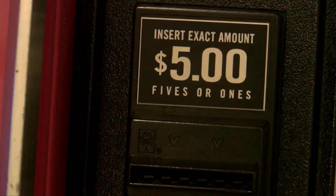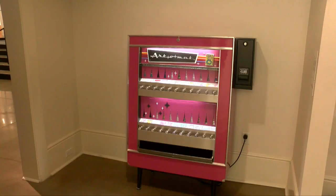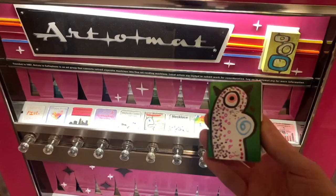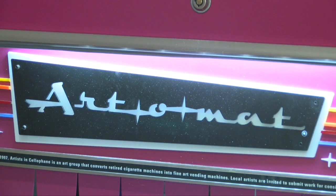It's also an art object in itself. For just $5, you can get a painting, jewelry, a statue, a print, and so much more. It's all the size of, or fits in, an old cigarette-shaped box — and that's the only thing the machine is capable of dispensing.